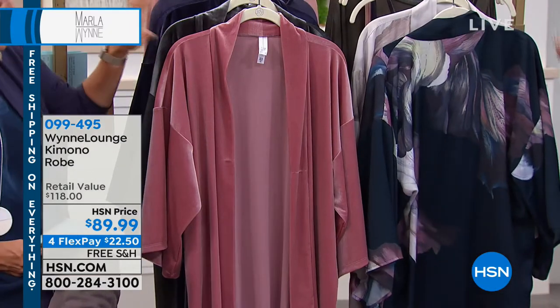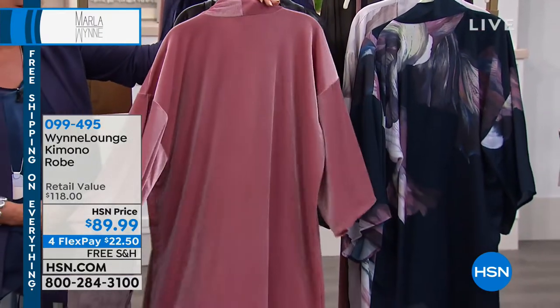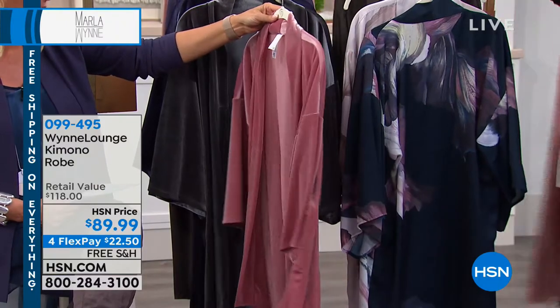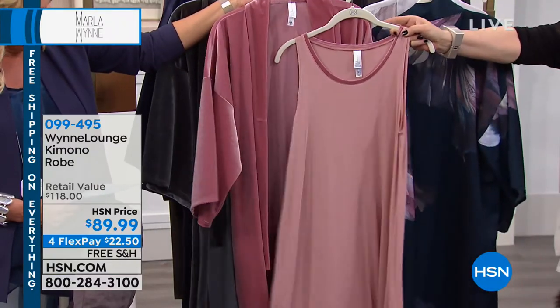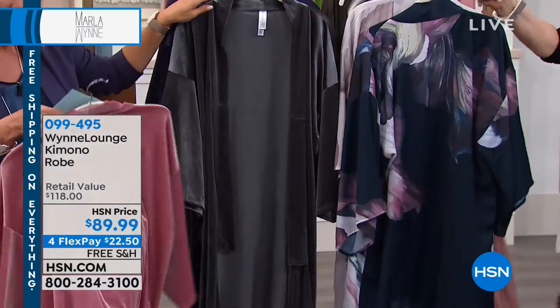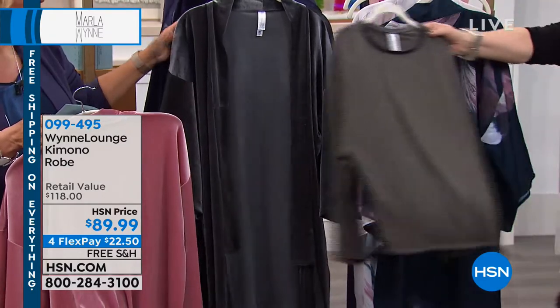So we're going to do the robe first and get to the whole thing in just a second. In the robe we have three colors. This is that antique rose — and by the way, this is a stretch velvet. And then here's the idea: all the pieces are trimmed, so you've got the little velvet trim on top. The next color is eucalyptus.